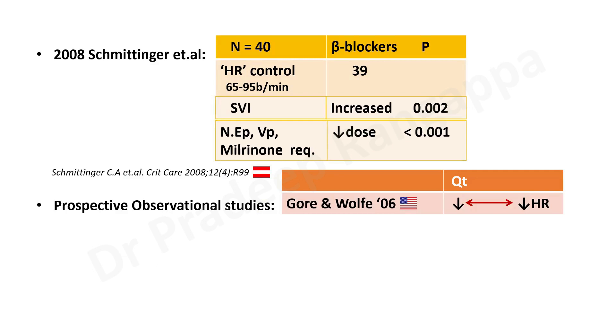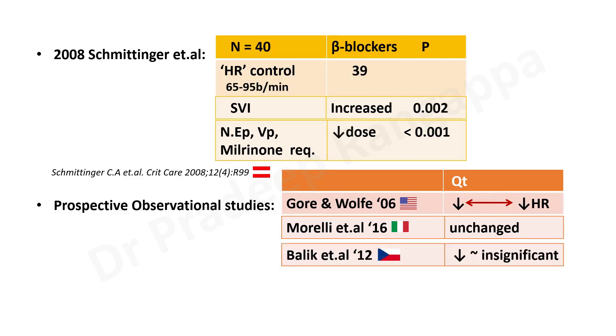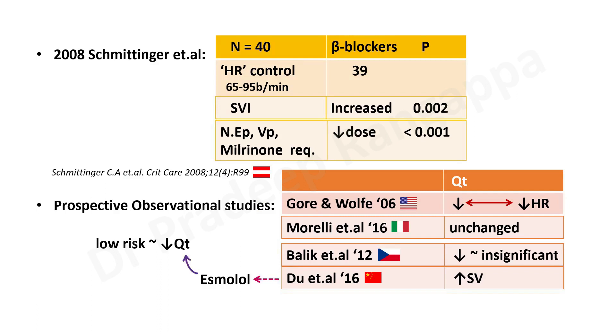Subsequent prospective observational studies examined cardiac output. Gore and Wolf et al found that cardiac output reduced proportionately in relation to heart rates with beta blockers. Morelli et al — the Italian group — said beta blockers did not change the cardiac output. Balik et al showed cardiac output came down but without significant impact. However, Due et al from China showed beta blockers increased stroke volume, more so with ultra-short-acting beta blockers like esmolol — the cardiac output was not significantly reduced with esmolol.